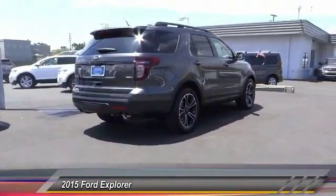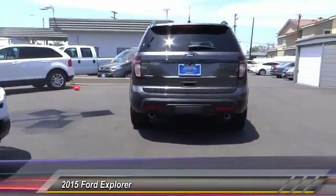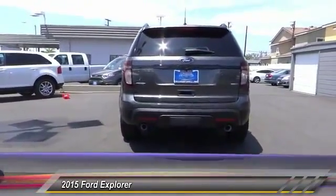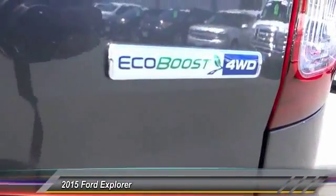Here are some of this vehicle's great options: traction control, power passenger seat, dual airbags, air conditioning, front alloy wheels, power steering, four-wheel disc brakes, heated front seats, CD player, and compass.